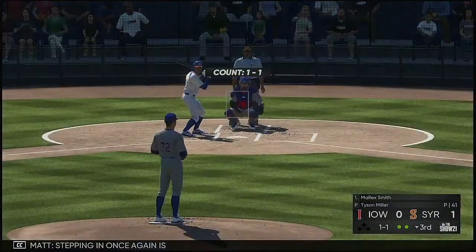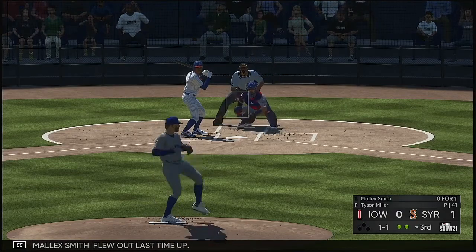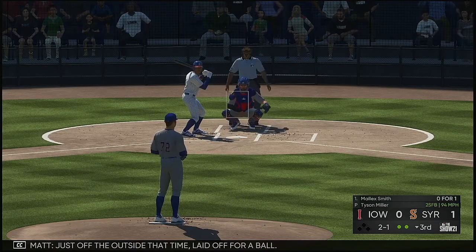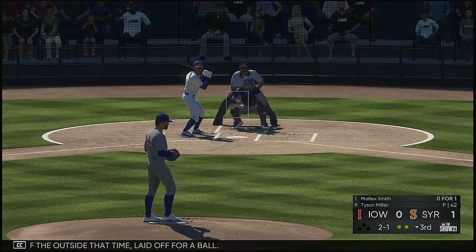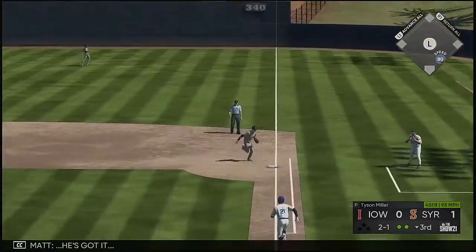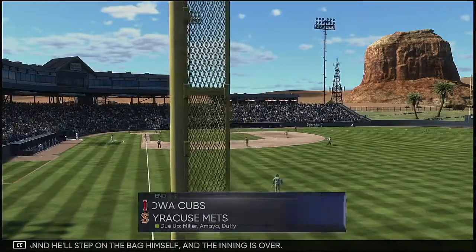Stepping in once again is Malik Smith — flew out last time up. Just off the outside that time, laid off for a ball. Hit hard to the right side — he's got it — and he'll step on the bag himself. And the inning is over.